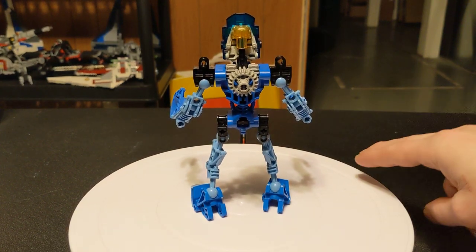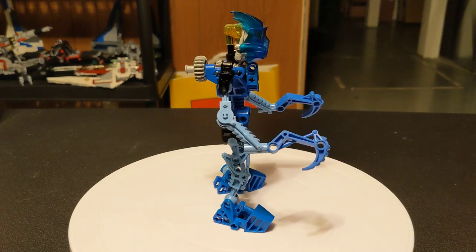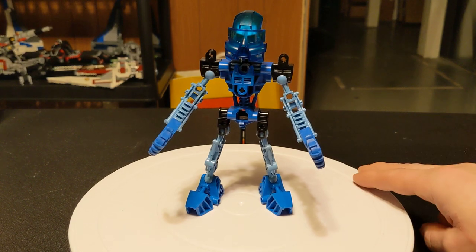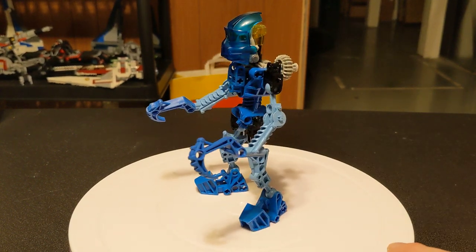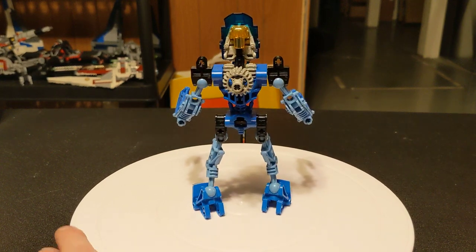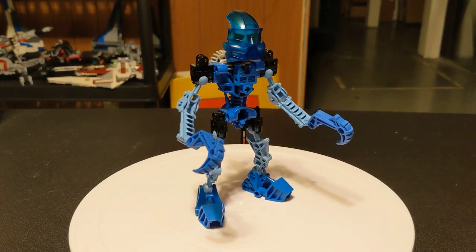Of the original six, she is the only female character. And also uniquely, she's the only one who has a trans-clear mask. All the other ones are opaque, and hers is transparent. I think it's pretty cool — you can actually see her face through it, unlike the other ones.